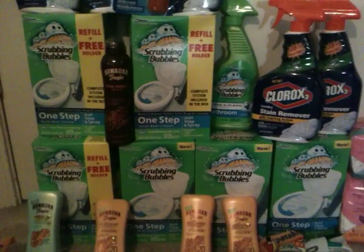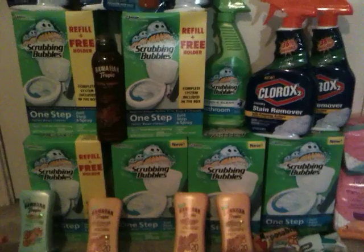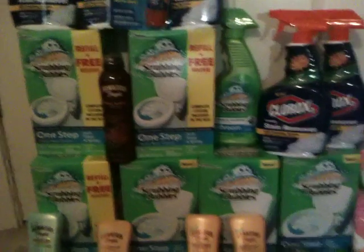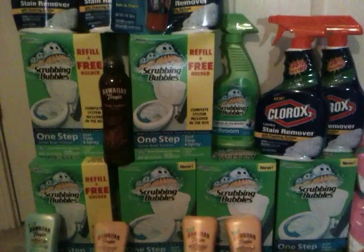I ended up getting — I actually scored seven of the Scrubbing Bubbles Toilet Cleaning System, all free with the $4 off coupon.